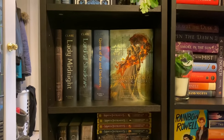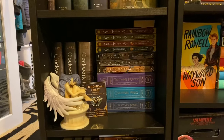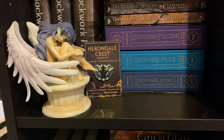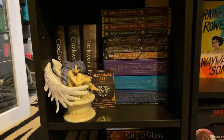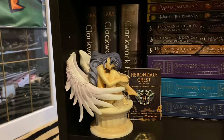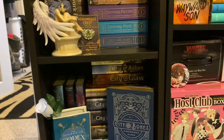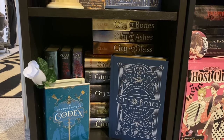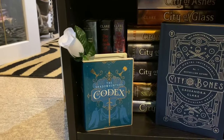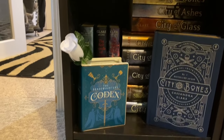Here is my Cassandra Clare collection. I haven't actually read the two most recent series but I've read her other books. I have the Clockwork Angel, Clockwork Prince, and Clockwork Princess, plus the special editions from Illumicrate which came with a pretty pin, and the graphic novels as well. There's also a really old — probably fake — anime statue of an angel that used to be my father's, and I put her with these books because Cassandra Clare, angels, you know. Down here are more stacked Cassandra Clare books — the Mortal Instruments series — along with the 10th anniversary edition and the book pot that came with the Illumicrate special box for the Infernal Devices series with a fake rose in it.